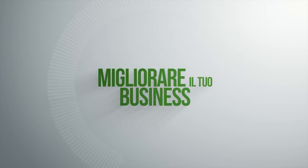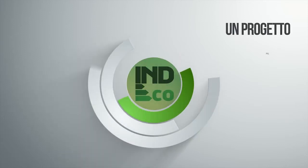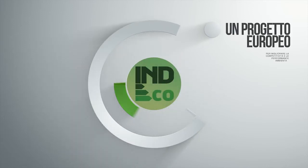Welcome! Let me introduce you to Indeco, a project for improving your business and your environmental performance. So what is it and what can it do for your business? Indeco is an industry alliance for reducing the energy consumption and CO2 emissions.